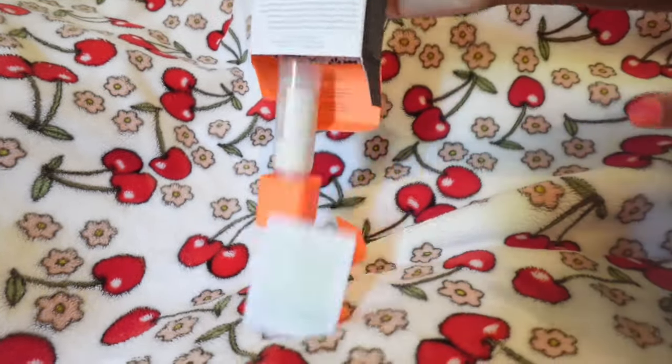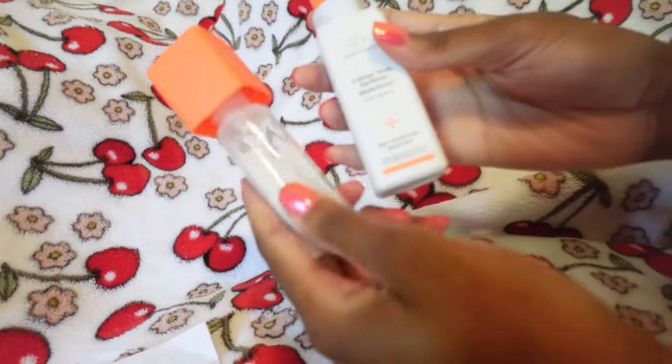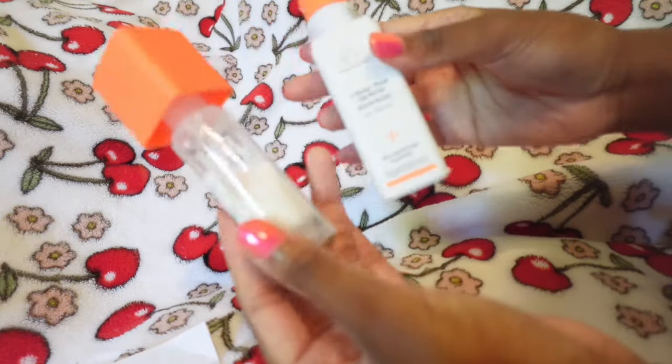The next product I got was the Drunk Elephant day serum. I've been a Drunk Elephant girly since about 2018. It's been super viral and popular on TikTok. This is basically just a vitamin C serum to brighten and tighten your face — it's phenomenal. It is expensive though, this is $78, which is holy moly, but I get it — it's natural products and they're super viral.